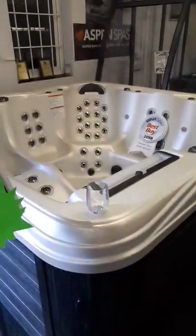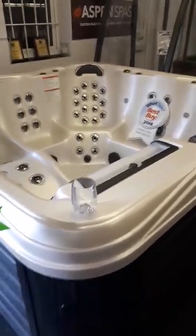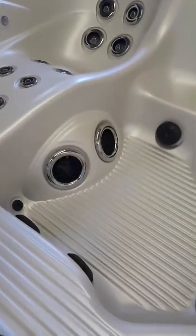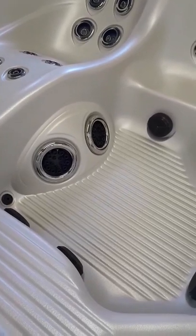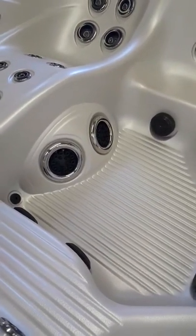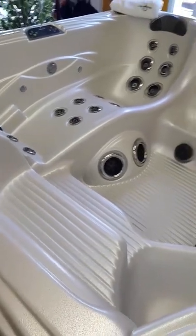It's a big spa — eight foot square. So as I say, it's classed as a six-person with lots and lots of space in there. You've also got your foot blasters, which when you've got your LED lights on will light up as well — very powerful foot blasters in there. You've got your entry-level steps which can make access a little bit easier.